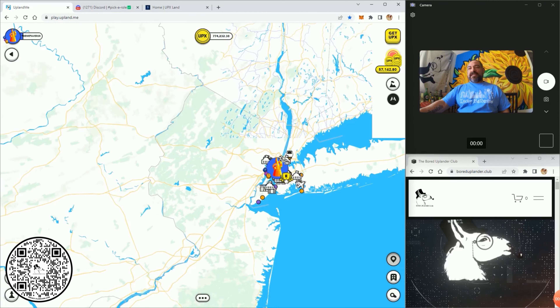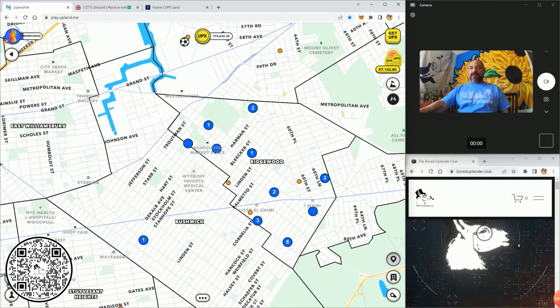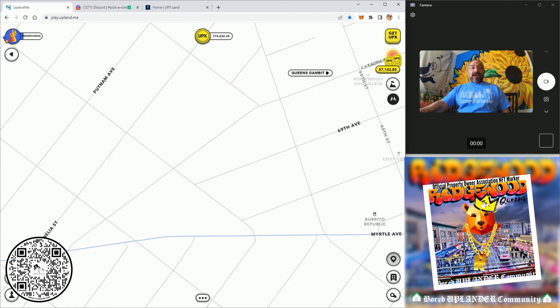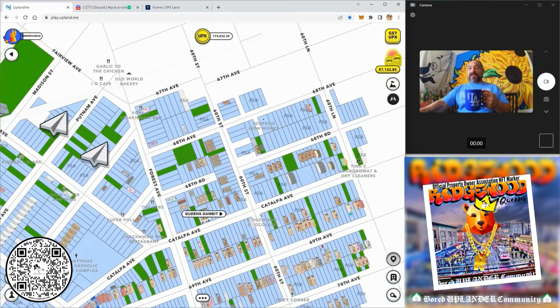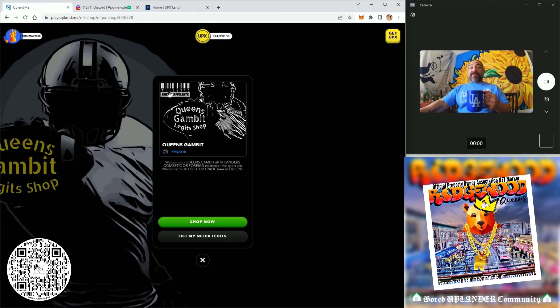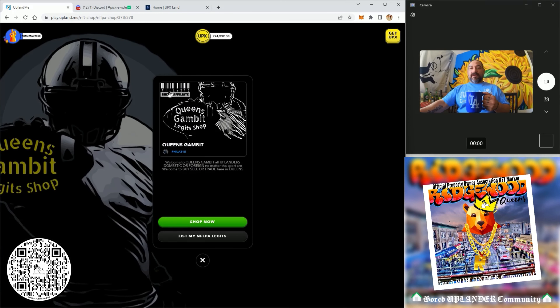Let's zoom over to our nearest community here — Ridgewood. It's being built out beautifully. UV Galactus and a lot of the founders are building up Ridgewood here very nicely — look how beautiful this looks. We have Phila 215's shop finally opened up; they're a Buck affiliate shop, and that's one of the graphics I did for them.